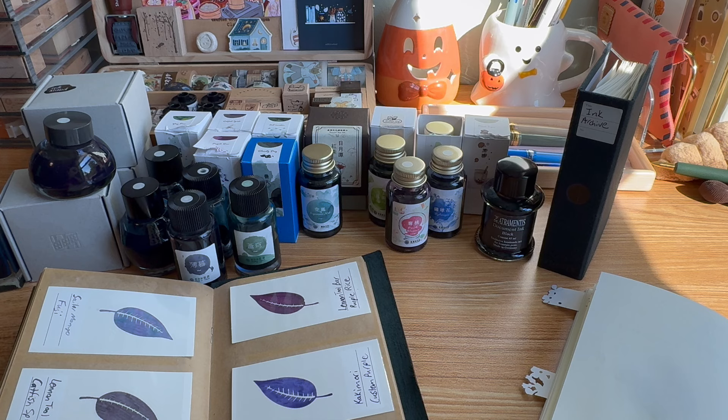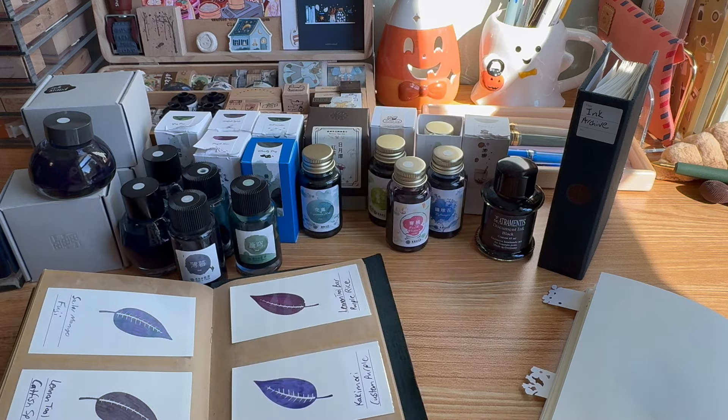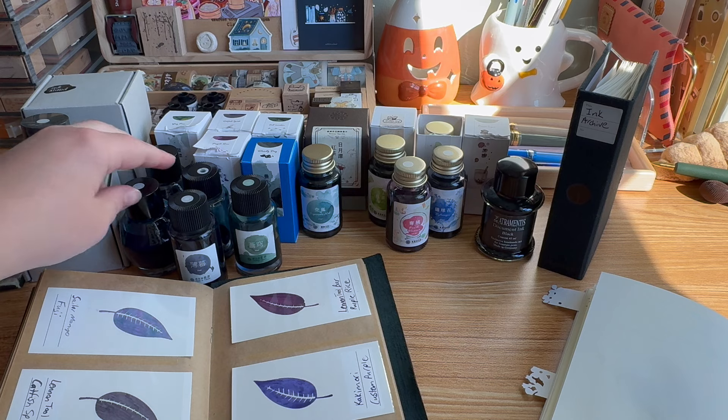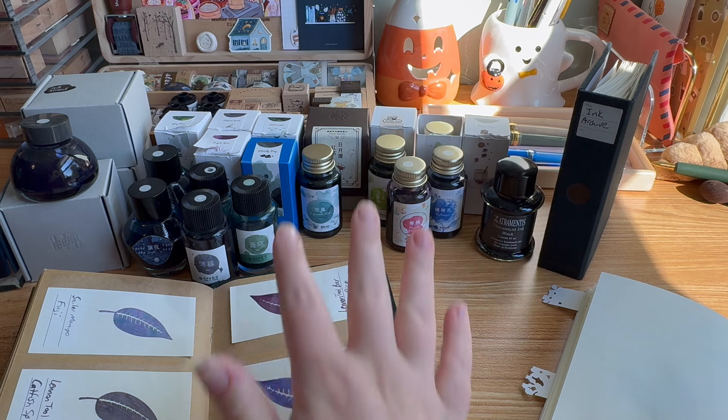My favorite ink brand of all time is called Lennon Toolbar. They are a Taiwanese brand — I first discovered them through Yoseka, which I'm pretty sure was the only place to carry them in the US for a long time. I think one or two other shops have started carrying them now, but you can still get them from Yoseka, which is usually where I buy them.